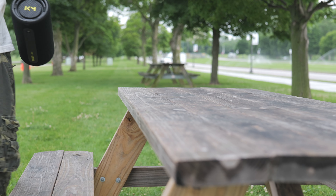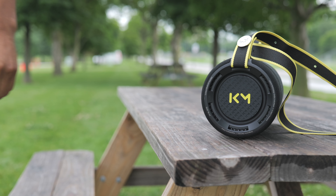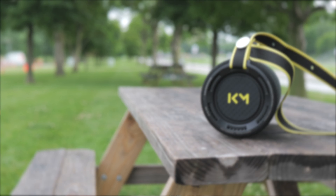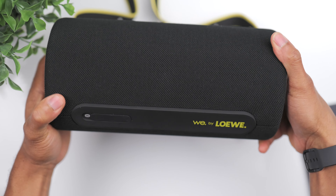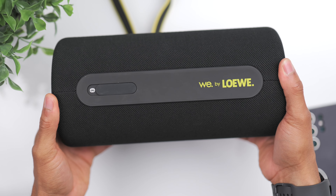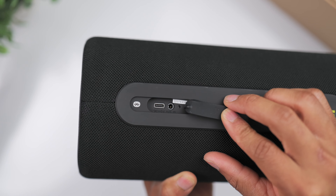This speaker reminds me a lot of the JBL Xtreme. It's a similar size, it's got a similar layout, and it comes with an optional shoulder strap for easier portability. You have the power button and controls on the top, and on the other side you have the Type-C charging port and a 3.5mm audio jack. It's nice to see some companies keep the audio jack around.